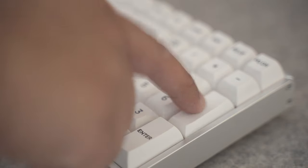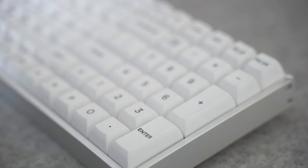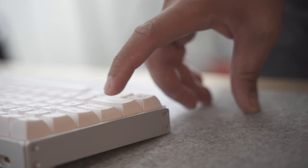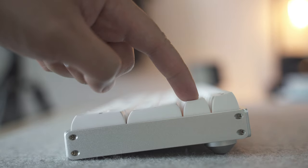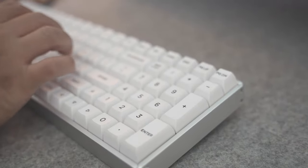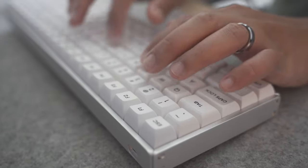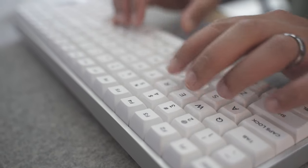Linear basically feels consistent throughout the pressing of the key, and the key press actually gets registered once you press it all the way down. Tactile switches provide more feedback by having a more shallow actuation point and having a little bump mid-press to know that your keystroke was registered. Clicky switches are like tactile switches but have more sound to them, hence the name. Both tactile and clicky switches have a shallower actuation point, meaning you don't have to press the keys all the way down for it to register. But switches don't end there.